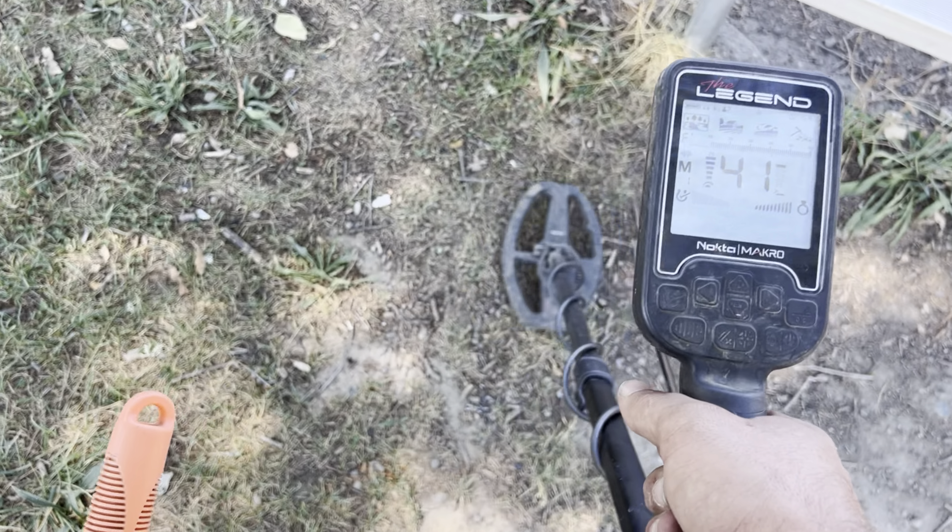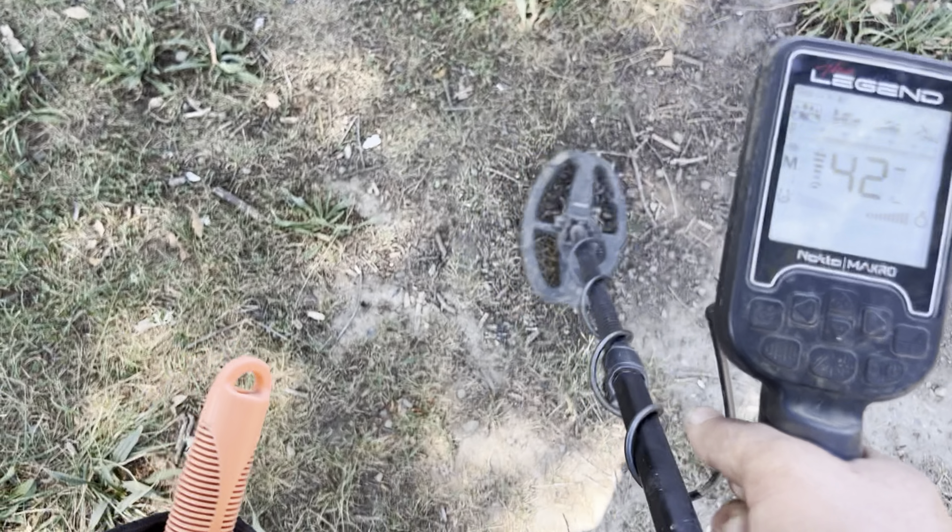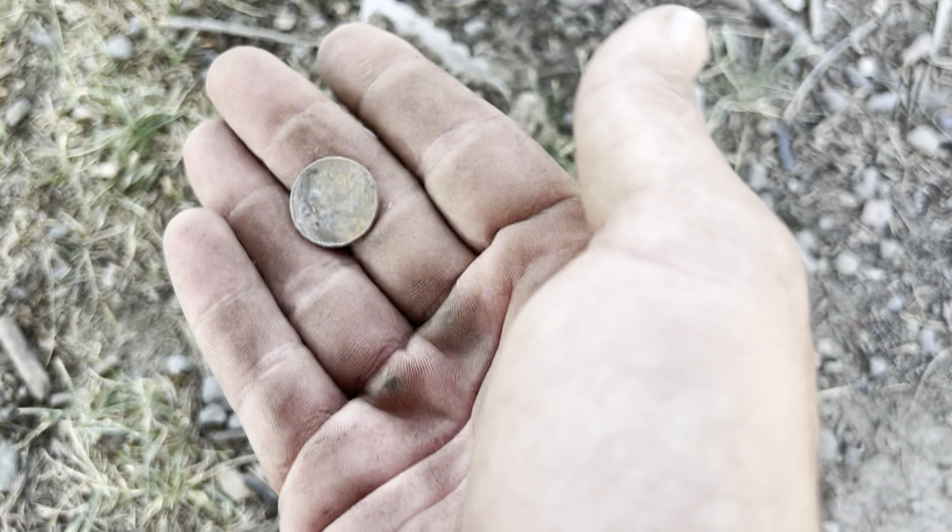It was kind of jumping around a little bit. Well, let's see if we can find it instead of talking about it — let's dig. I see it, we'll dig it.